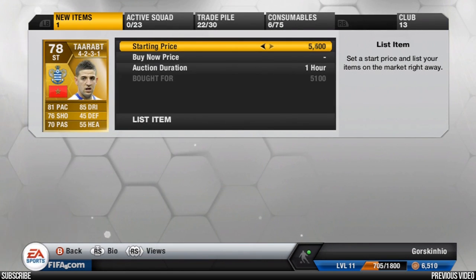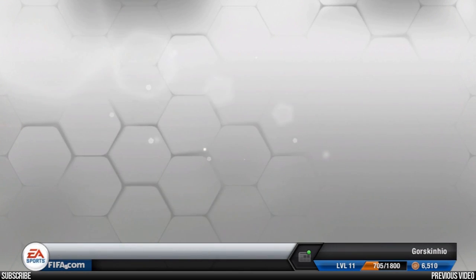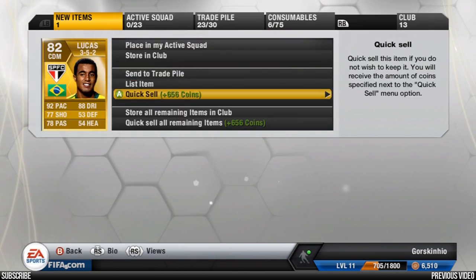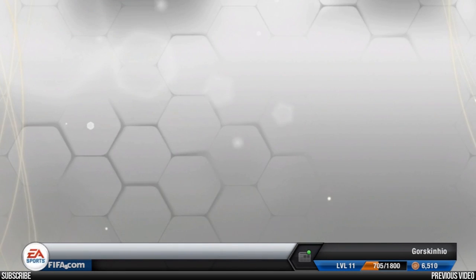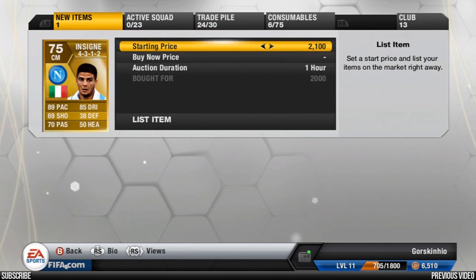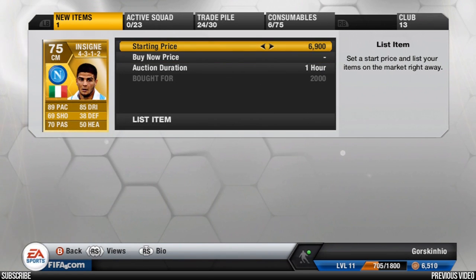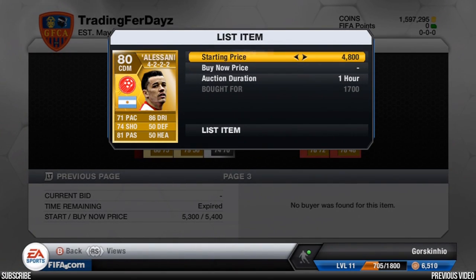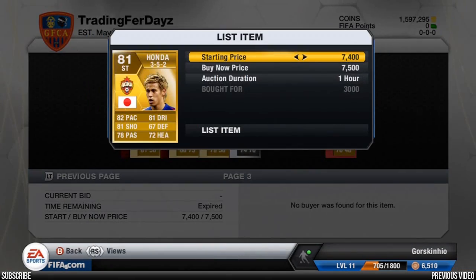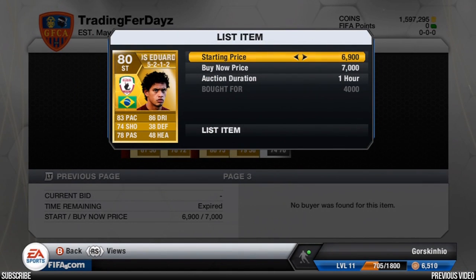Next is Adel Taarabt — picked him up for 5.1k, putting him up for 7.4k. His price is bombing — it used to be around 8.9k. Lucas in a 3-5-2 for 4.6k — putting him up at 9.9k, probably around 10,250 but it's easier going under 10k. Insigne for 2,000 coins picked up at center mid — hopefully going to get around 6.9k, though there's hardly any on the market so I might have to change that. Relisting a couple of players that didn't sell — Honda and a Carlos Eduardo — just making their prices a little bit lower.